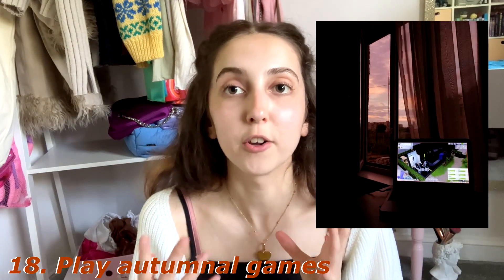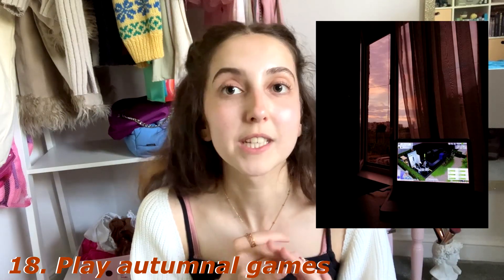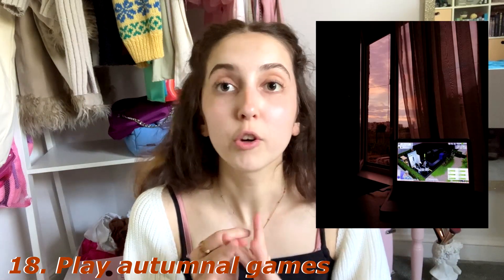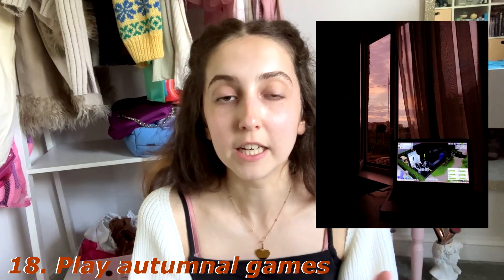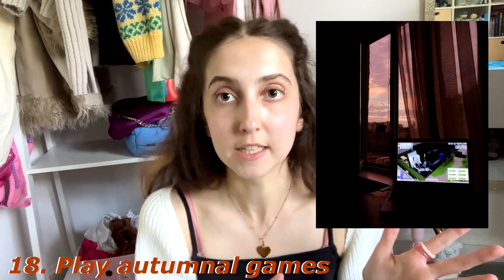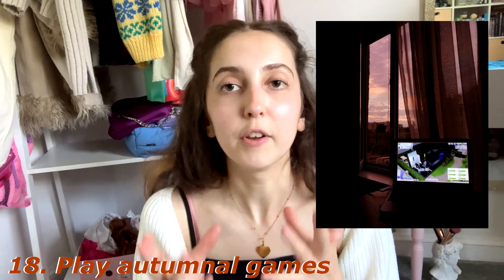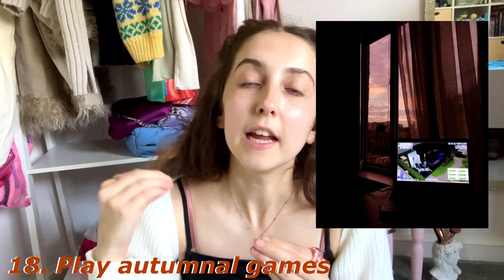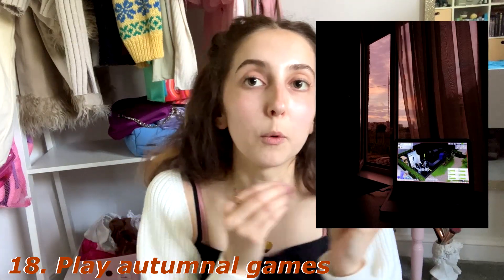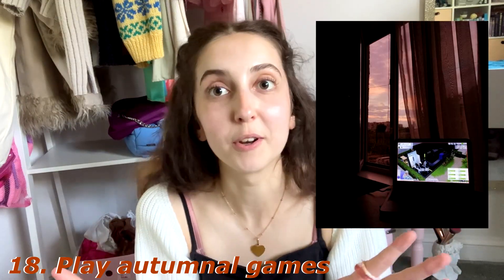Number eighteen: play an autumnal game — like an autumnal video game. For me this would be something like Hogwarts Legacy, Animal Crossing when your island is in the fall season, or even The Sims with the Seasons expansion pack. Playing Sims Seasons in autumn while it's actually autumn in real life would just be an immaculate experience.